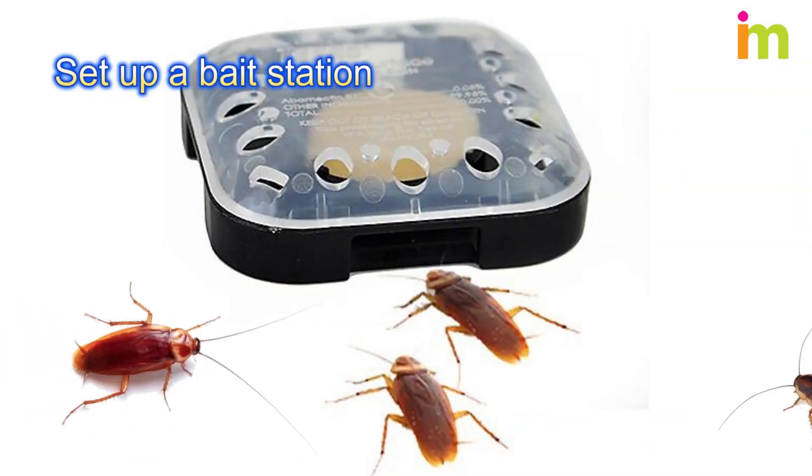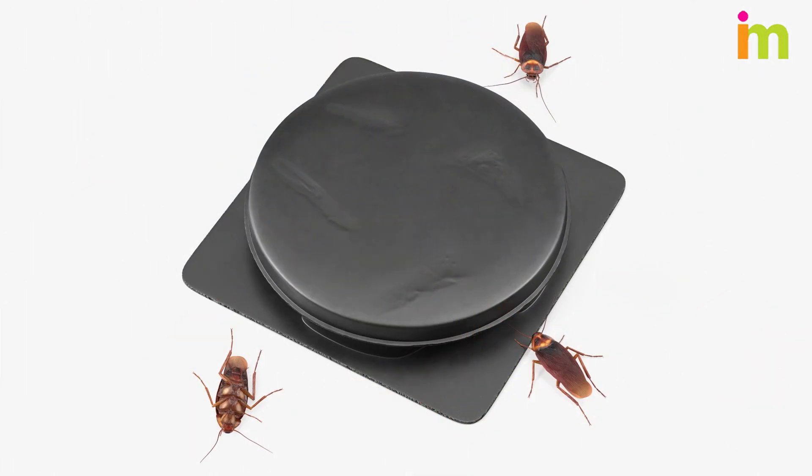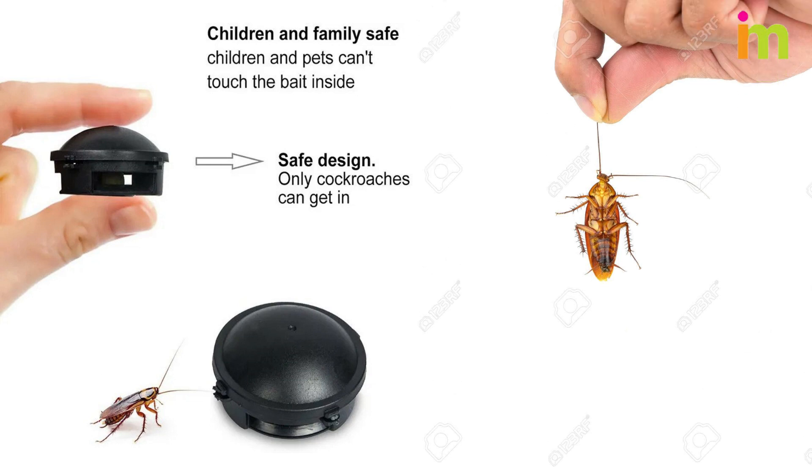Set up a bait station to eliminate an entire roach nest. Bait stations are small plastic units filled with insecticide. Cockroaches enter through small holes to retrieve the bait, then share the bait with others.